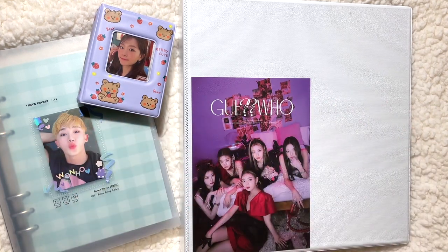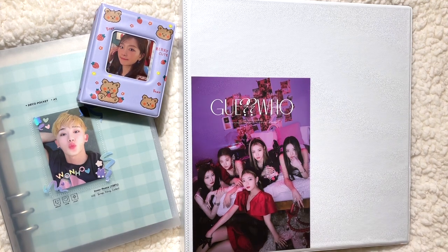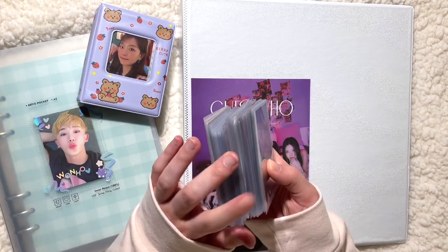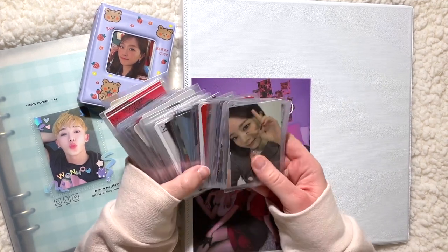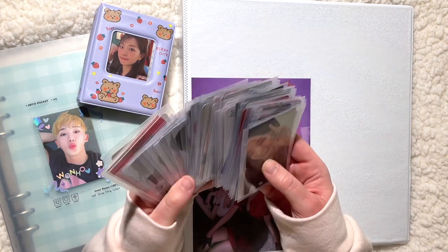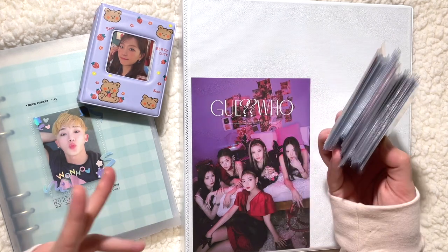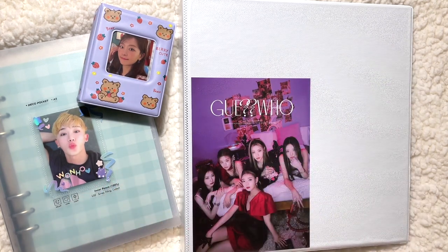Hi everyone, welcome back to my channel. Today we are going to be storing more photocards into my binders. I'm very excited to film this. I have quite a few cards to store — this is the stack we are working with. It's honestly mostly girl groups and then a bunch of Wonho because I haven't put anything away since his comeback. That's basically my brand right now. Let's just get right into it.